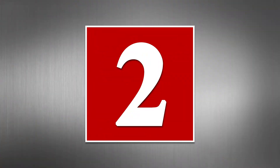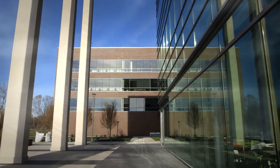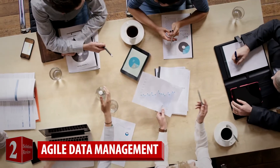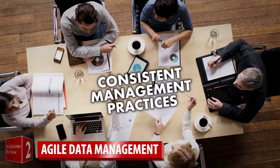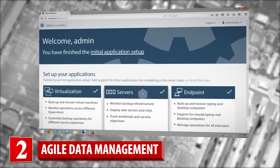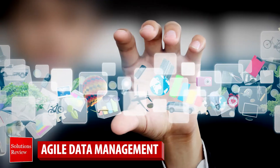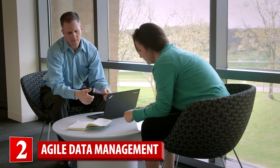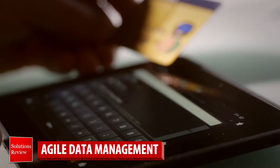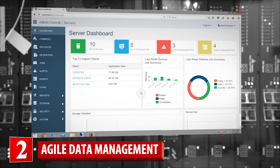Number two: agile data management. Nimble IT organizations manage information across on-premises data centers, public and private clouds with consistent management practices. The management solution you choose must provide a comprehensive view of data locations so your team knows what they have, where it lives, and what needs to happen. By using a single data management platform, your organization can improve service level agreements across your environment, gaining visibility, enhancing policy control, and enabling greater IT agility.